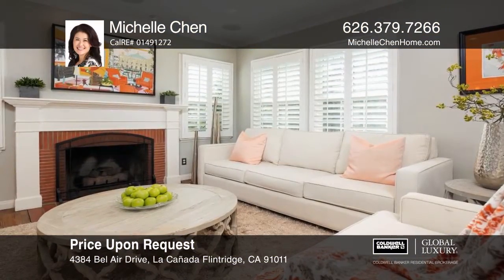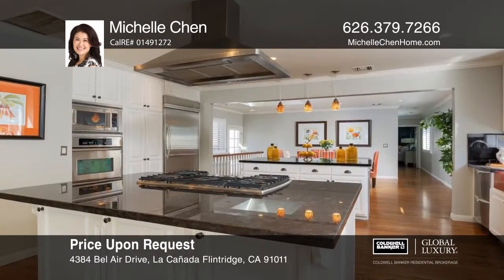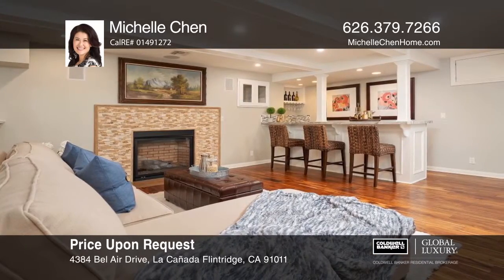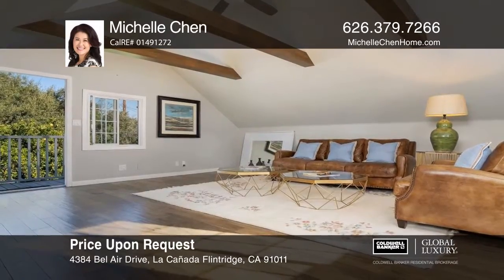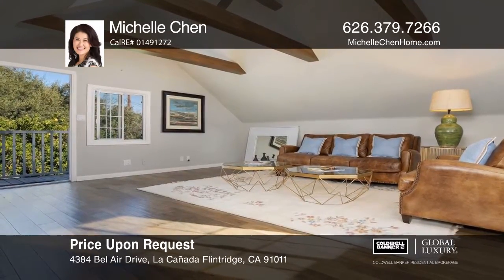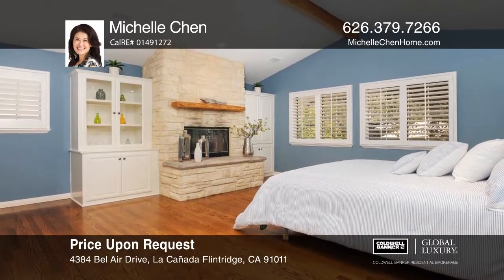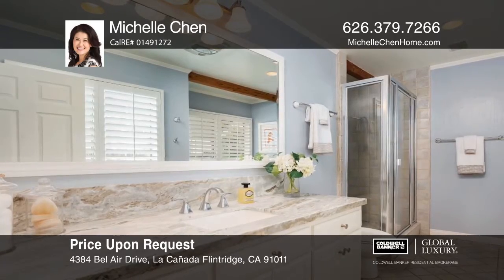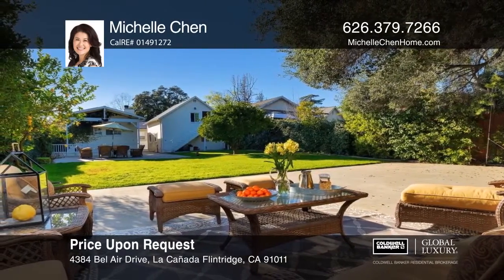Boasting a coveted location on Bel Air Drive, this traditional and modern home possesses an updated floor plan with hardwood floors, crown molding, and solar. The chef's kitchen offers stainless steel appliances with fireplaces in the living room and family room with a bar. A third fireplace warms the master suite with vaulted ceilings and a walk-in closet, while the vast addition boasts beamed ceilings and access to the large yard with a sports court and garage with epoxy floor. See it in person by calling Michelle Chen.